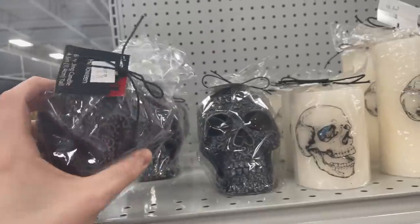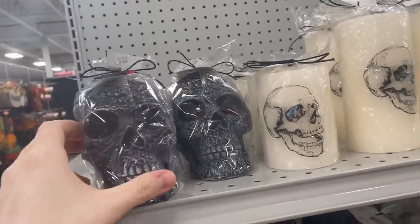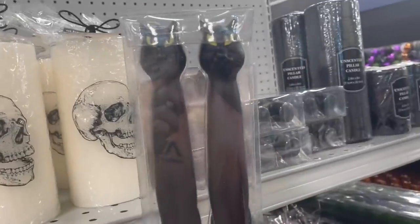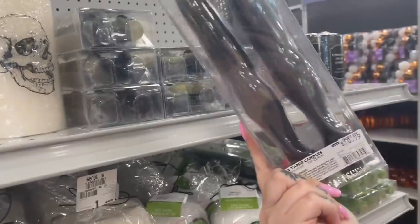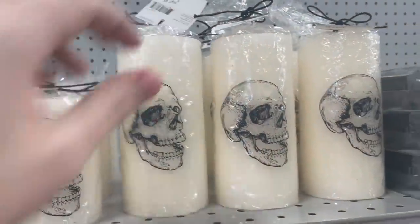Starting off with this giant candle display, we have these skeleton candles at $10.99. Check out these cats. They had long candles, they had short candles, any sort of shape and size — you'll see them all here.